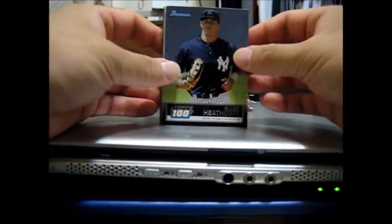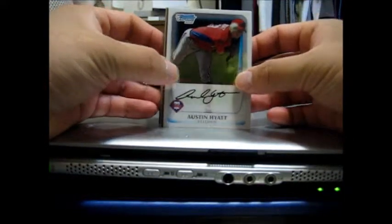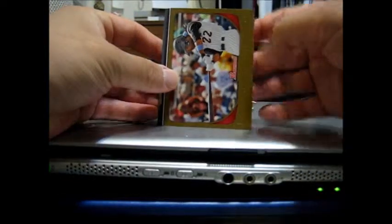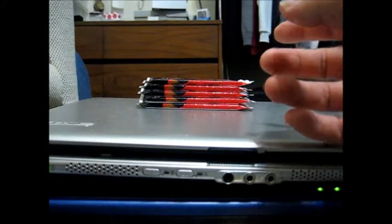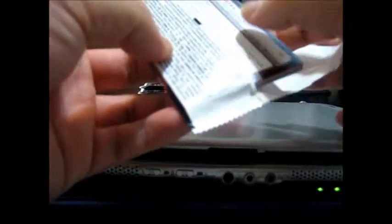Slade Heathcott, Tops 100, and the chrome cards: Homegrown Philly, Austin Hyatt, Jack Shuck, and the gold parallel was Andrew McCutcheon. Gold bordered — those aren't actually numbered, they're one in every pack.